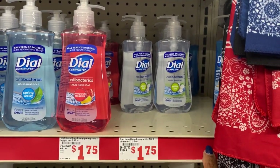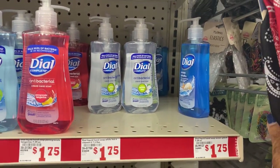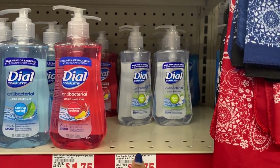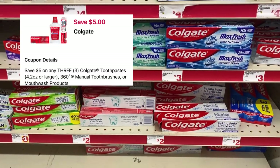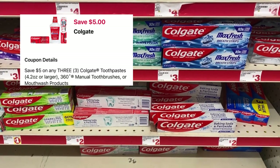I noticed today that none of the other Dial scents are attaching at my store — just the white tea. The ocean splash is not even attaching; I bought it last week but this week only white tea is working for me. So make sure you scan your products.